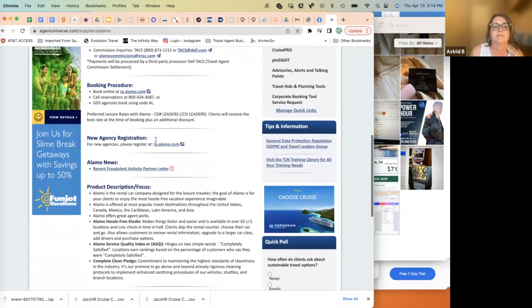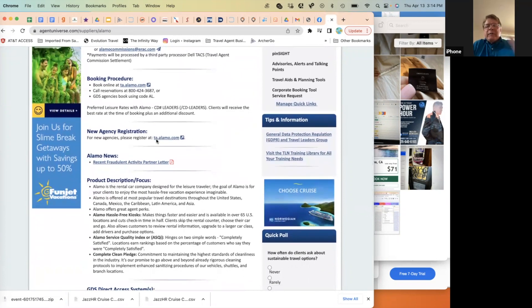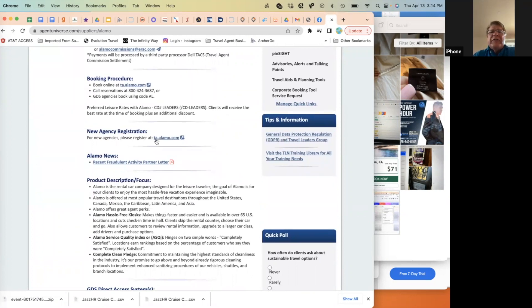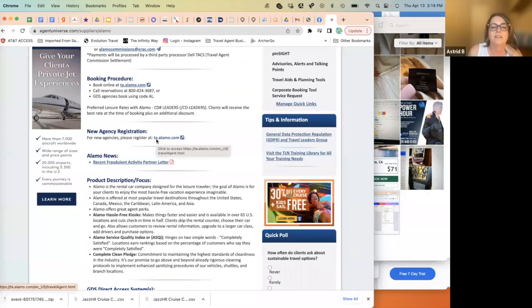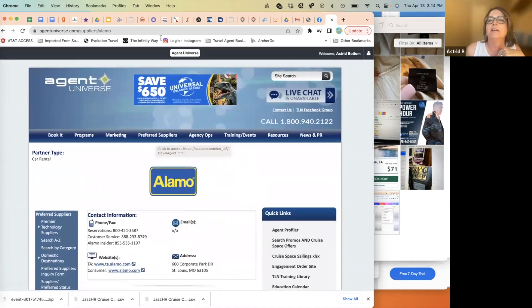For car rentals, Agent Universe is a great resource for going directly to the car rental companies. It tells you the commission rates, the codes to use for booking, quotes procedures, etc. A question about vacation rentals shorter than a week came up — that will be covered later in the presentation. That's the overview of Agent Universe.